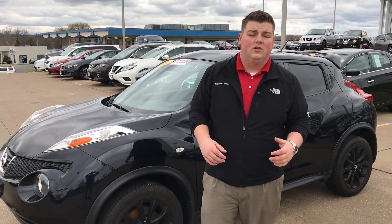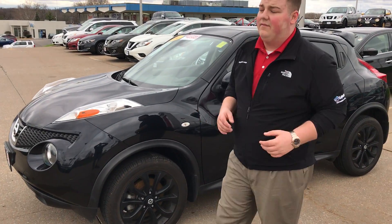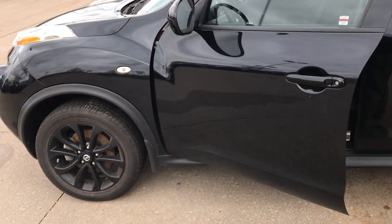How are we doing today guys? It's Nate here, the sales manager at Lujag Nissan. I wanted to shoot you a quick video on my 2015 Juke that I've got here. This is an absolutely gorgeous black on black with the black wheel package as well.